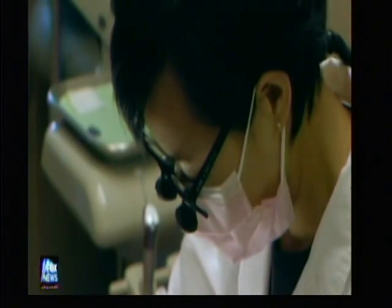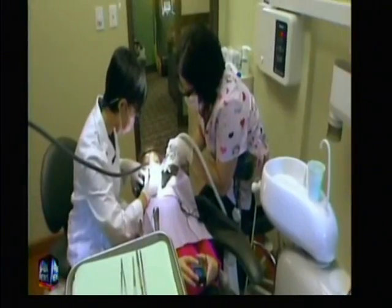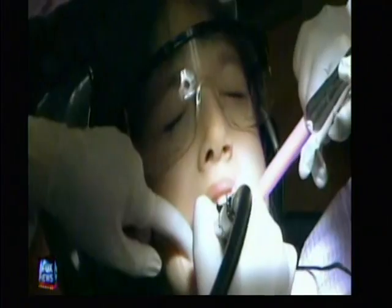'I definitely like the sound — like, what's going to happen?' Now Dr. Lone Mao has a new trick up her sleeve. It's a new system that throws out the drills, the anesthesia, and the pain.